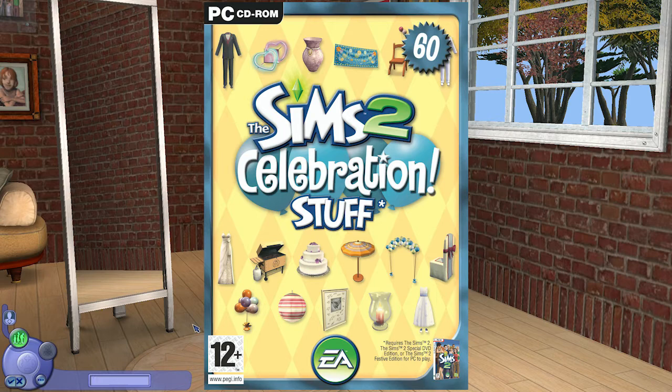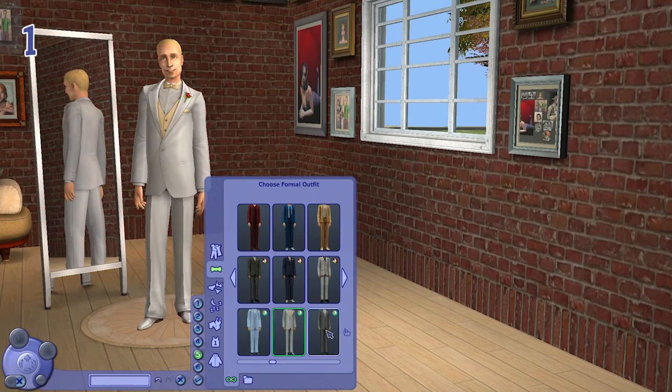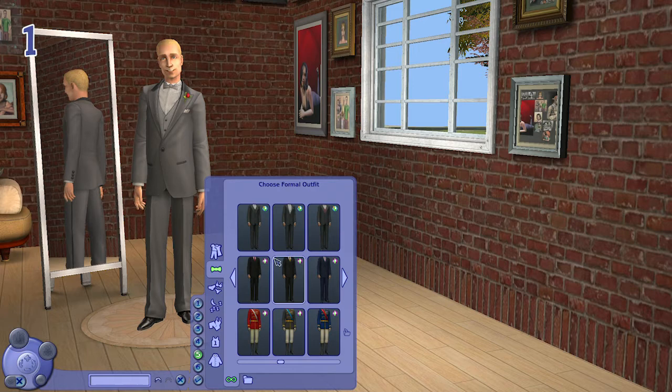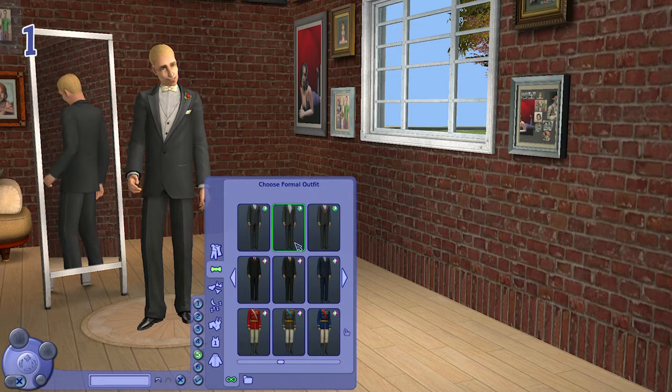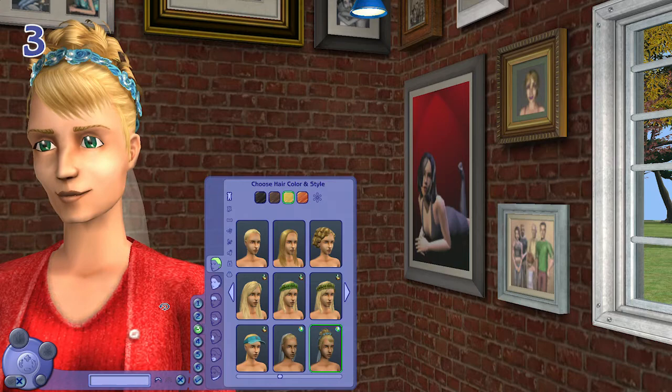First up we have a pre-order special which is a baby blue tuxedo suit — I really like the color. For male adult sims we have five suits in different colors, coordinating with the bridal gowns. For female adults, we have a veil and also a floral tied-up updo.